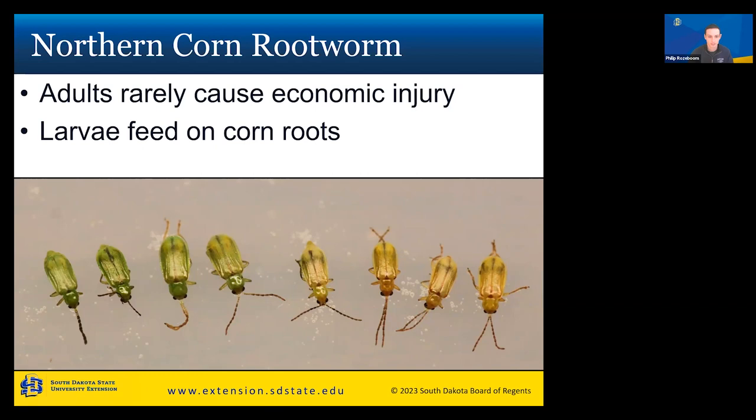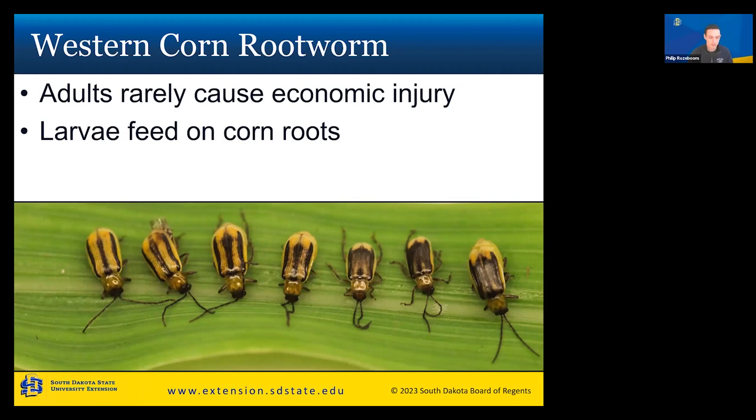The next species is the western corn rootworm. Same situation — adults rarely cause damage; it's all the larvae feeding on the corn roots. There is a color gradient: most of the time they're dark yellow with black lines, but those black lines can merge together forming a mostly black back, as you can see on the right.